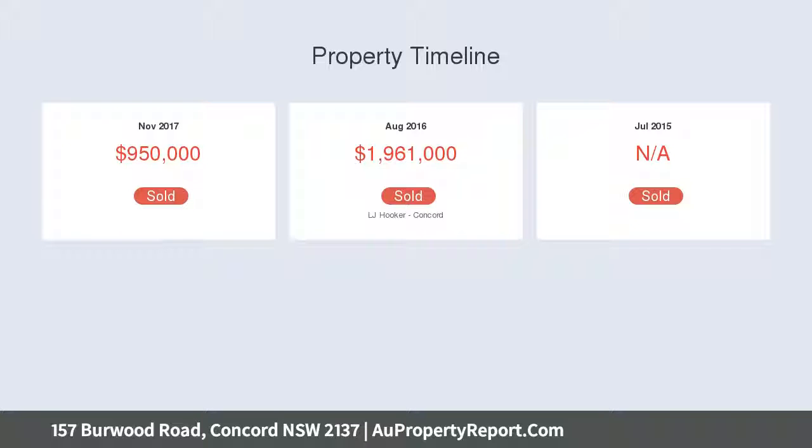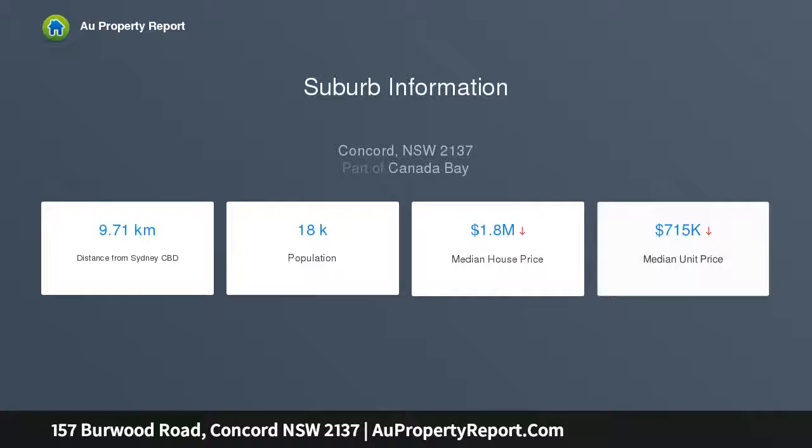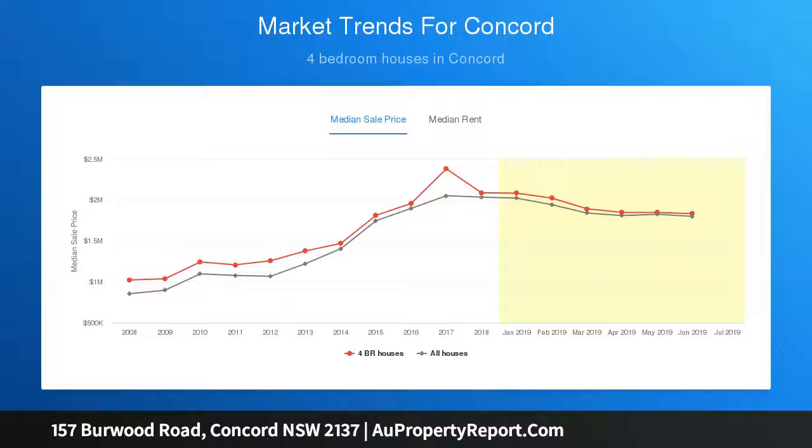It makes the perfect property for those who demand style, size and position and wish to move into a spacious home in top condition that's walking distance to Concord Village shops, local schools and city buses.